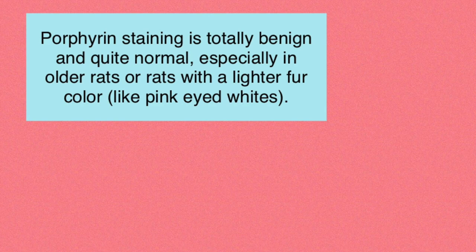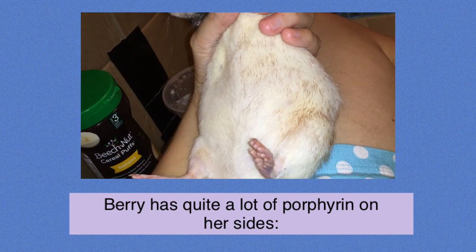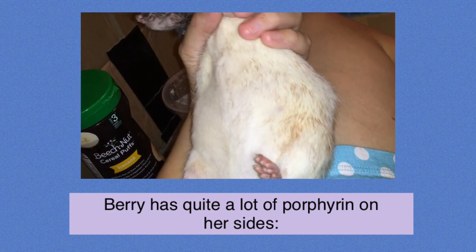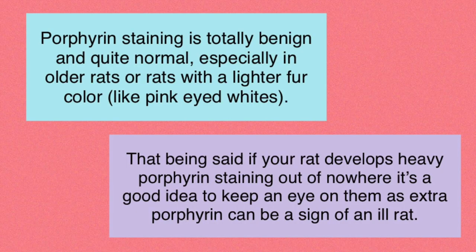If you have a rat with light fur, you're usually going to see some tints of red as they age. In most cases this is not a big issue because porphyrin is going to be secreted by rats whether they're healthy or sick. However, if you're seeing more porphyrin staining or just more porphyrin in general than usual, you'll definitely want to watch your rat because it can be a sign of illness — especially since more porphyrin means your rat is probably not grooming as much, which can be a sign of illness or older age.